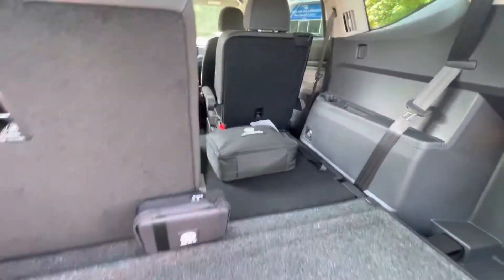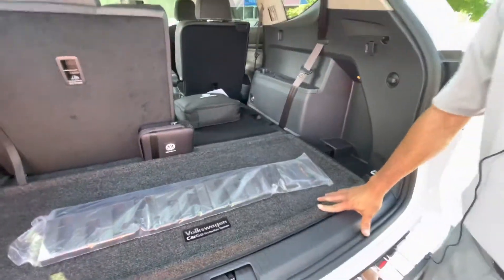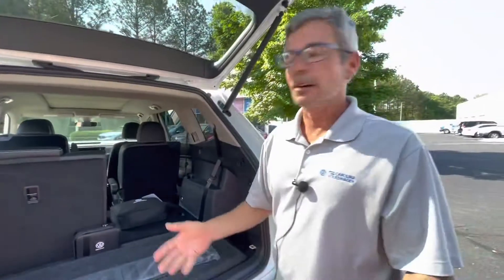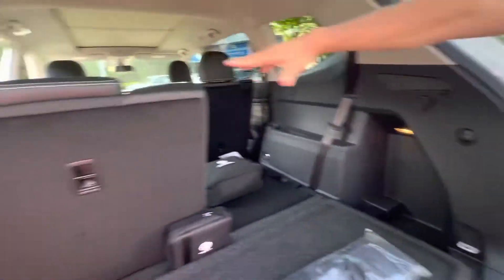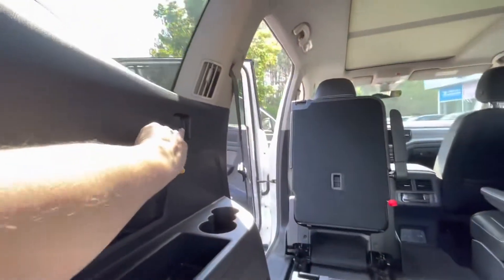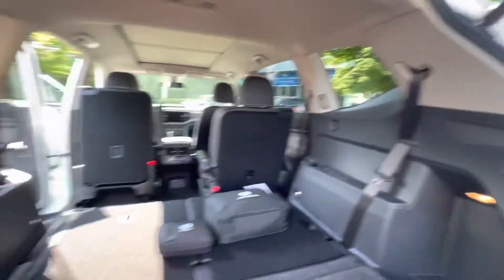It's very easy to put down the third row, and there are blocks so that you don't have stuff rolling off. It also has a privacy cover, so when the third row is down it will cover from here to over here. Your third row passengers will also have USB-C ports.